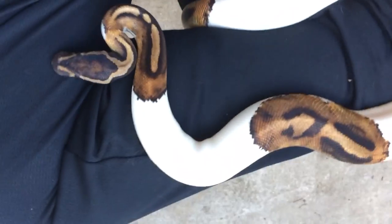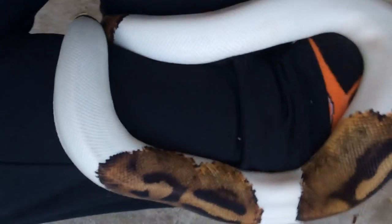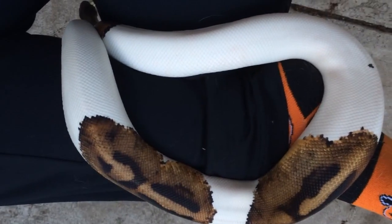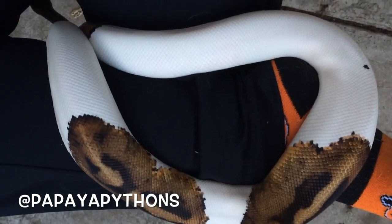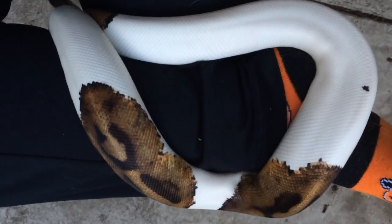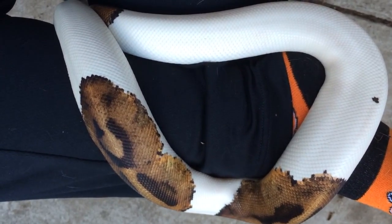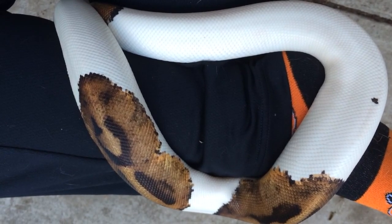This is a really cool look at development in reptiles and animals in general, and it's something that we just can't get enough of. For more videos like this, follow us at Papaya Pythons — we're on Twitter, Google+, Facebook, and all that jazz. If you have specific questions feel free to email us, and if you're in the Northern California area watch out for our events.